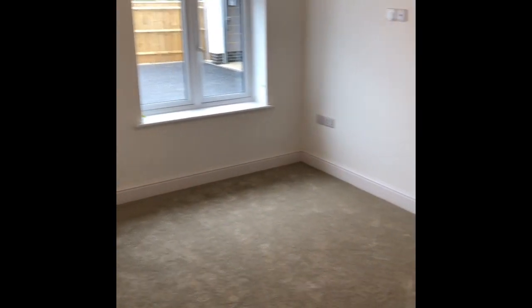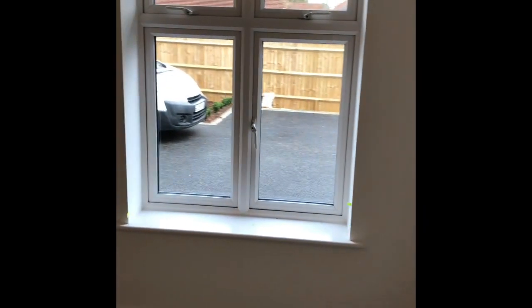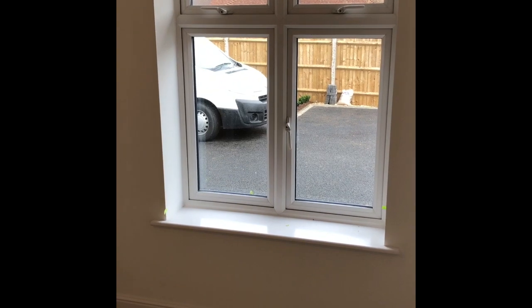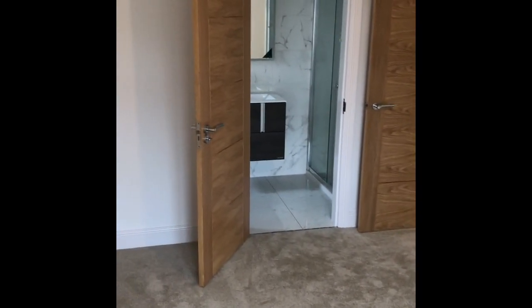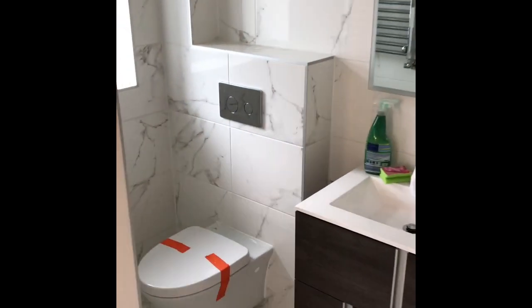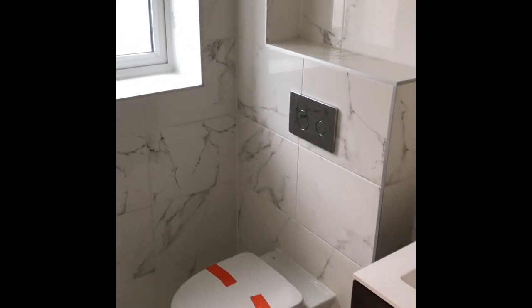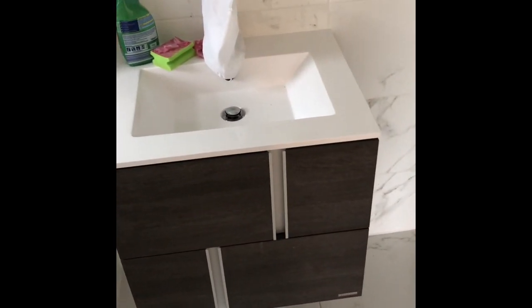Bedroom number one — I will just say that the camera on this particular device doesn't really do the size of the rooms justice, so please bear that in mind. It's a good-sized double bedroom. All the windows have balanced sashes and look lovely from the outside in a gunmetal grey shade — very contemporary. Beautiful internal doors. We've got the en suite, expertly fitted by Bathroom Elegance, beautifully appointed with marble-effect tiling on both the walls and floor, a vanity unit with soft-close drawers, and a double-width shower cubicle.